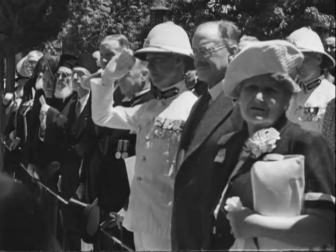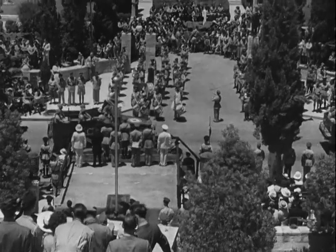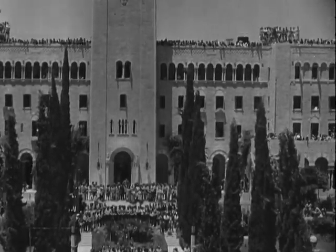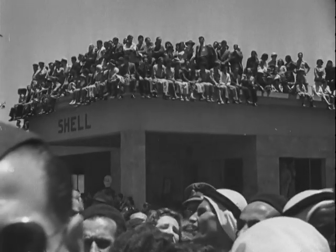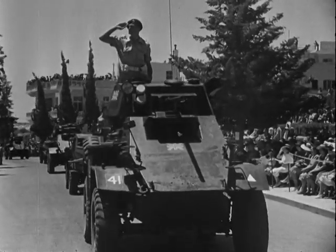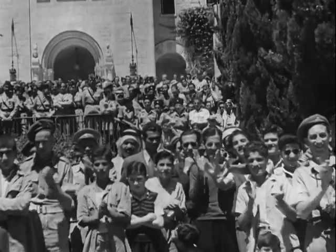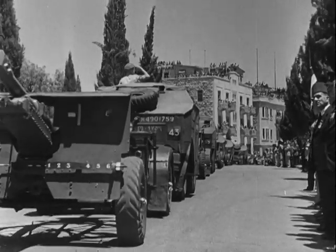At Jerusalem, Field Marshal Lord Gort, the High Commissioner for Palestine and Transjordan, took the salute at an impressive parade in honour of the King's birthday. Tanks and guns, infantry and cavalry, men of the Army and Air Force formed the main body of the procession.